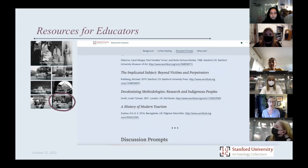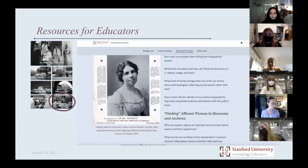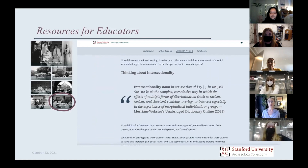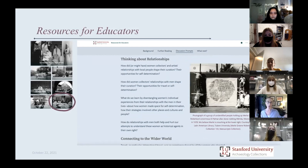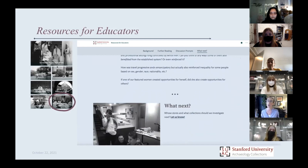After that, there's a section of discussion prompts — thinking about primary documents, finding women in archives, thinking about whose voices are and are not being amplified in museums in general, even in our own exhibit. All of these questions came from the reflections that the students themselves wrote for the class — the curatorial reflections. You'll find a reflection from every student — all 17 students — at the bottoms of those other pages, so you can hear individually from each student about their women and about themselves.